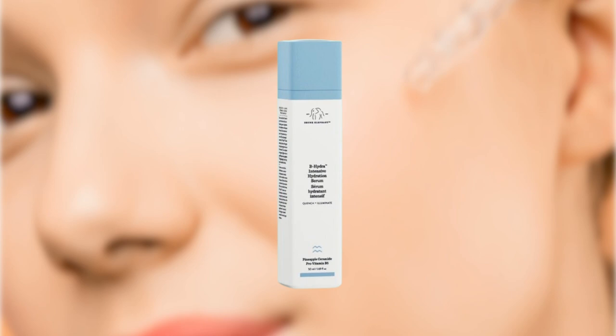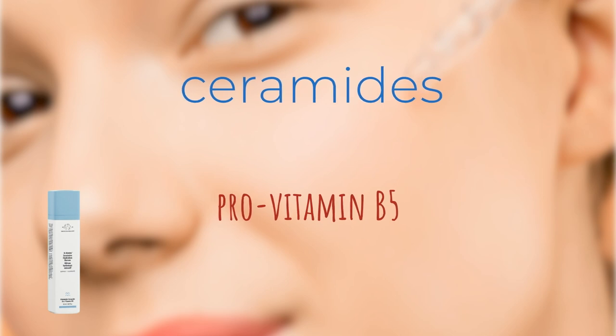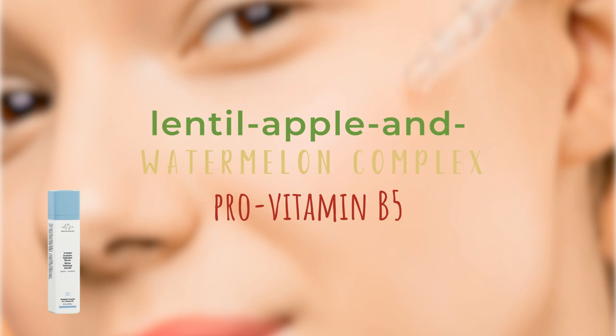B-Hydra Intensive Hydration Serum with Hyaluronic Acid brings you a daily flood of hydration. This hydrating serum replenishes skin while improving long-term hydration, diminishing dullness, dryness, and the look of fine lines. Formulated with ProVitamin B5 and Pineapple Ceramide, B-Hydra delivers steady hydration throughout the day and helps improve skin's barrier function, leaving the complexion looking healthy and more illuminated. Blended with a unique Lentil Apollon Watermelon Complex, B-Hydra provides immediate hydration while improving skin's water retention abilities, promoting meaningful, long-lasting hydration, and improving skin's texture and tone to reveal a more luminous and youthful-looking complexion.